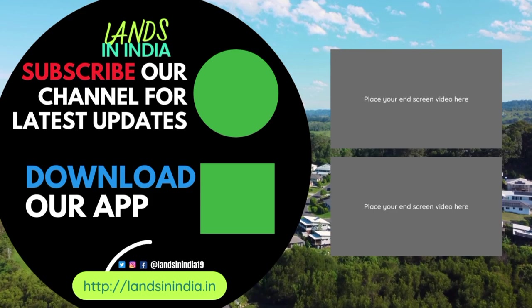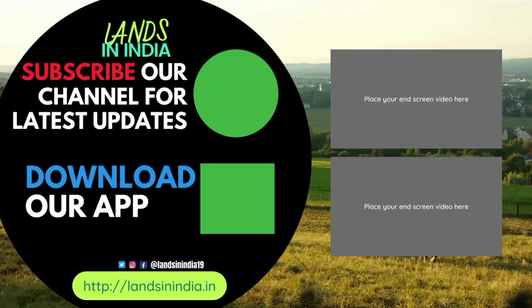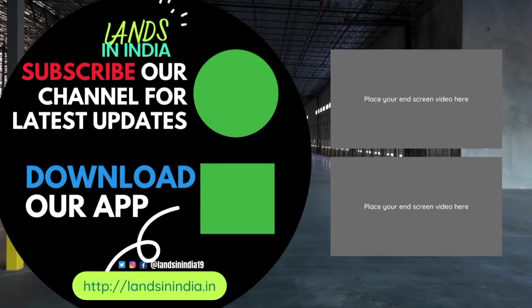Subscribe to our channel for the latest videos and download our app Lands in India from the Play Store by tapping the link.